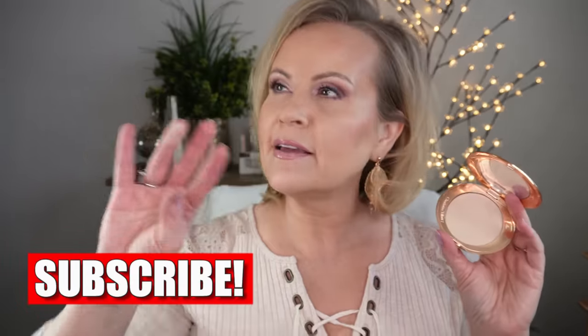Everybody raves about the Charlotte Tilbury Airbrush Flawless Finish Powder — I have mine in Fair. I can take it or leave it personally. It's a great, super light powder. Many influencers say they can't use anything else under their eyes, but for me it's a bit too heavy there. It is quite perfecting over the rest of the skin — it blurs everything out and makes your skin look extremely poreless and flawless.